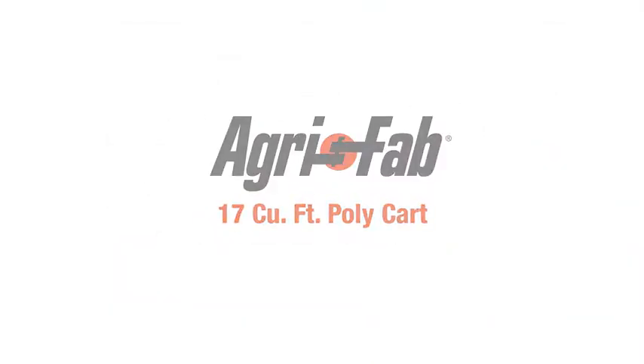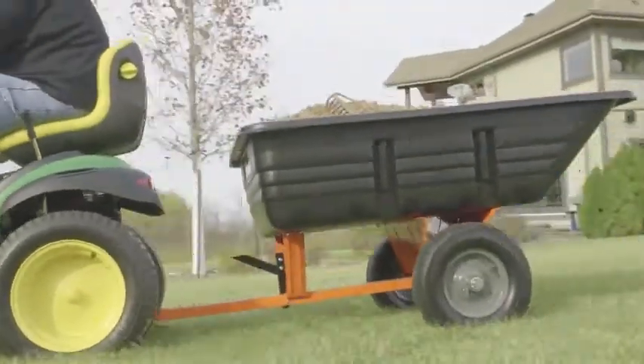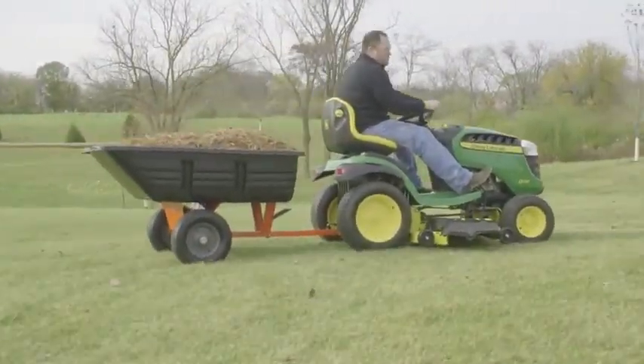Carting your yard care refuse just got a whole lot easier with the 17 cubic foot PolyKart. The smooth rolling pneumatic tires roll easily over rough terrain, and the durable polycarbonate bed ensures a longer product life, no matter how you use it.